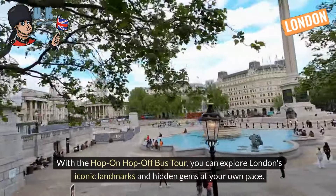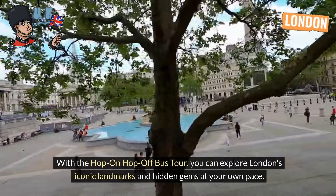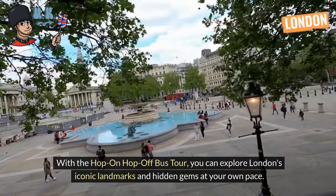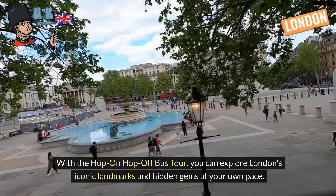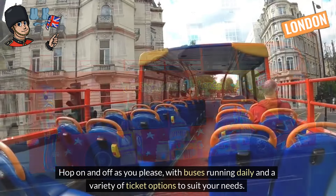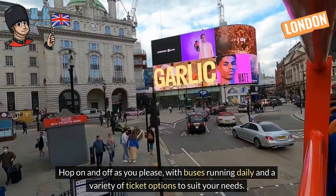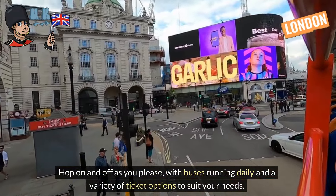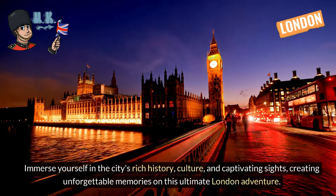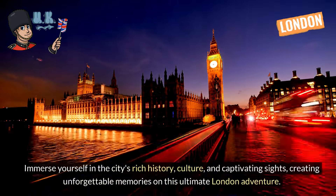With the hop-on hop-off bus tour, you can explore London's iconic landmarks and hidden gems at your own pace. Hop on and off as you please, with buses running daily and a variety of ticket options to suit your needs. Immerse yourself in the city's rich history, culture, and captivating sights, creating unforgettable memories on this ultimate London adventure.